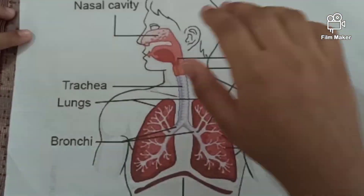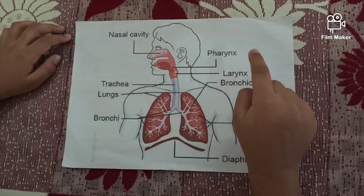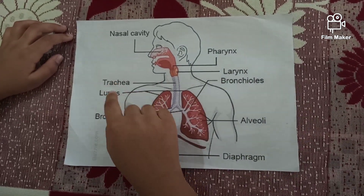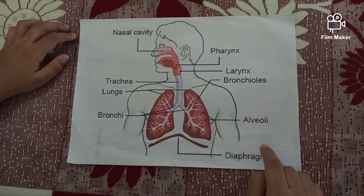Are you ready? A respiratory system consists of nasal cavity, pharynx, larynx, trachea, lungs, bronchi, bronchioles, alveoli, and diaphragm.